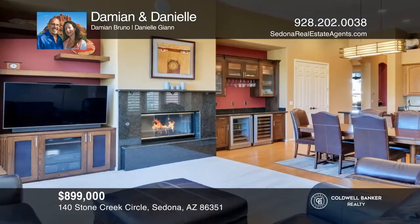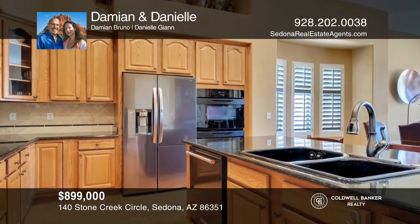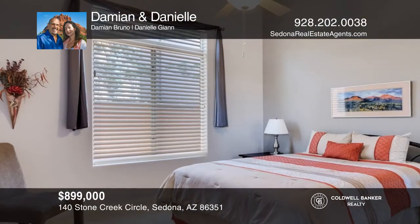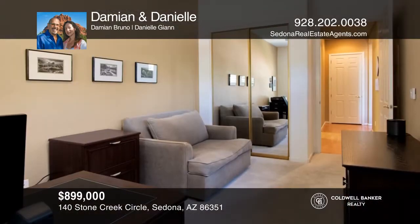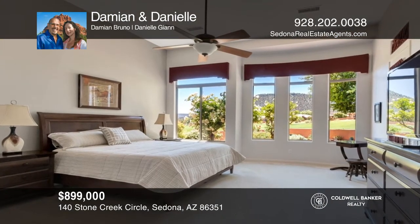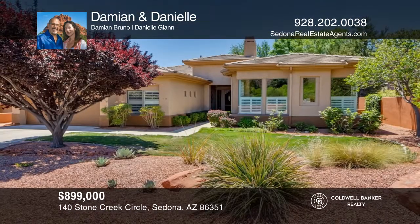Peace and tranquility await you in this exquisite Sedona Golf Resort home. It features an oversized great room and an open floor plan. The picturesque backyard is perfect for entertaining and includes a covered patio. The kitchen is generously sized and features oak cabinets with granite countertops and newer appliances. The two-car garage has a four-foot extension. Additional features include a newer roof and a freshly painted exterior. See how you can unwind in your new home by calling Damien and Danielle today.